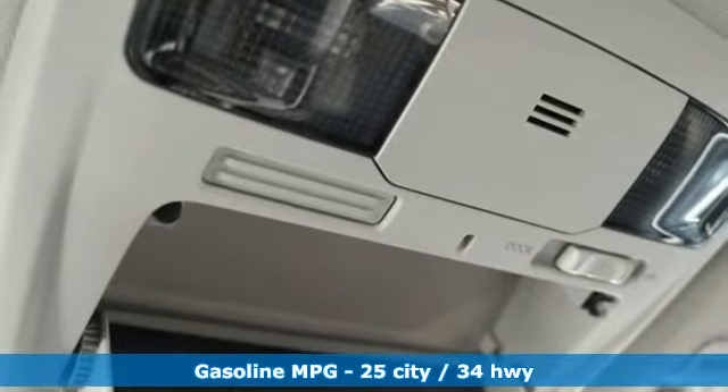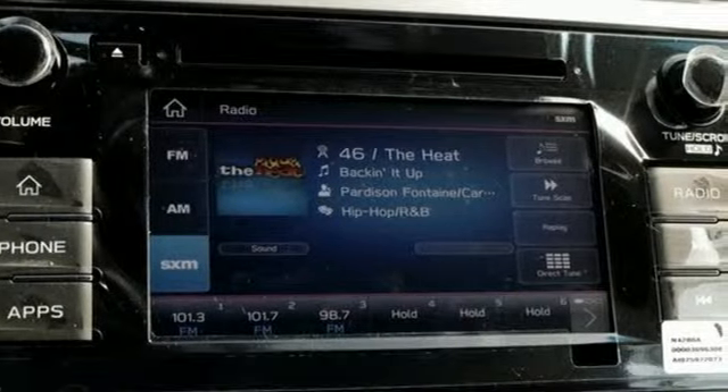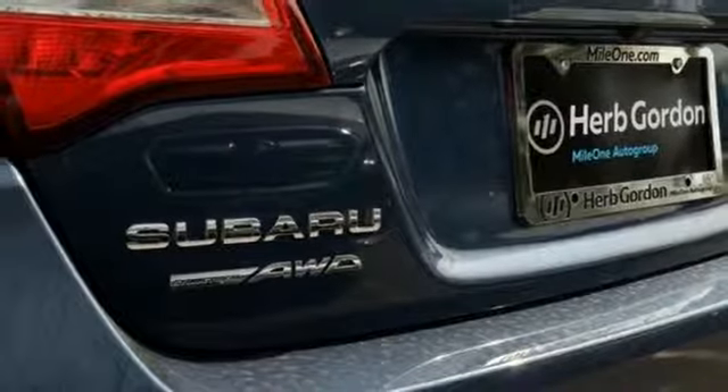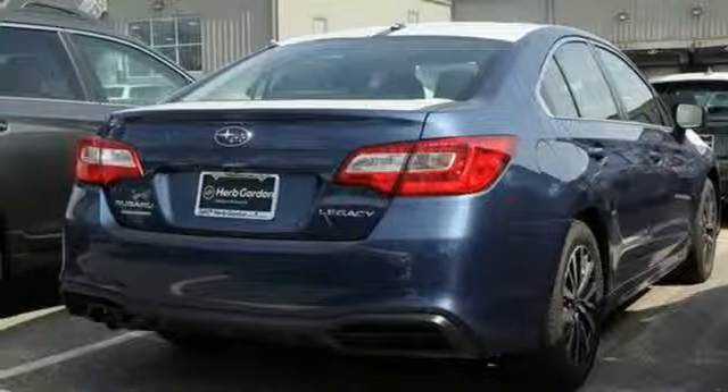Streaming audio, wireless phone connectivity, air conditioning, power windows, manual tilting steering column, H4 engine, active grille shutters, gas pressurized shocks, and smartphone wireless charging.